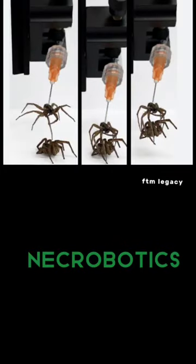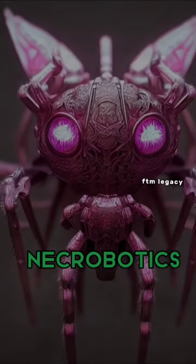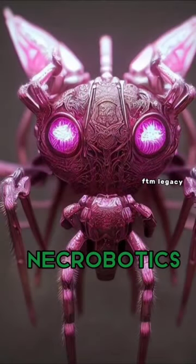This technology is in the early stage. There are researchers at Rice University who are using robots in this field.